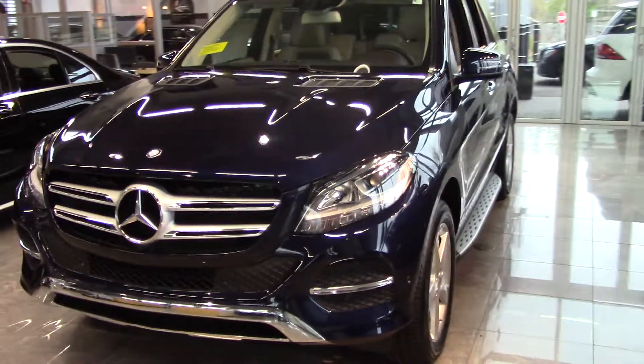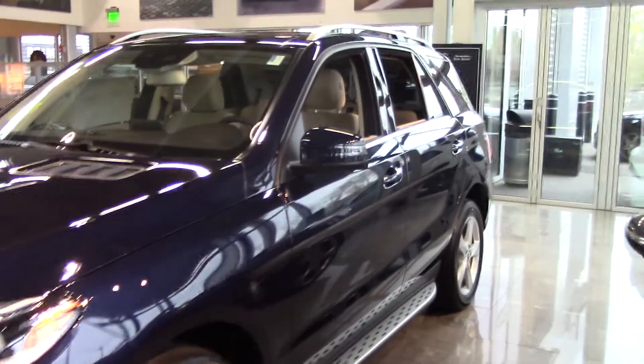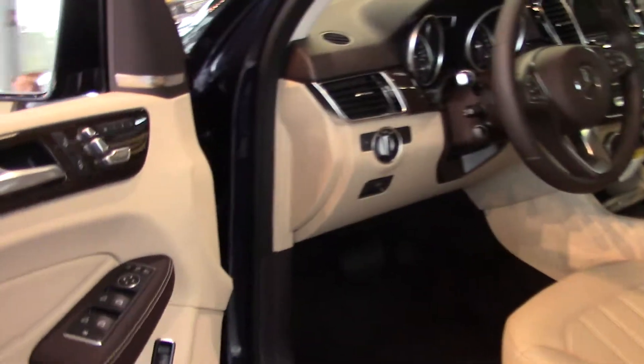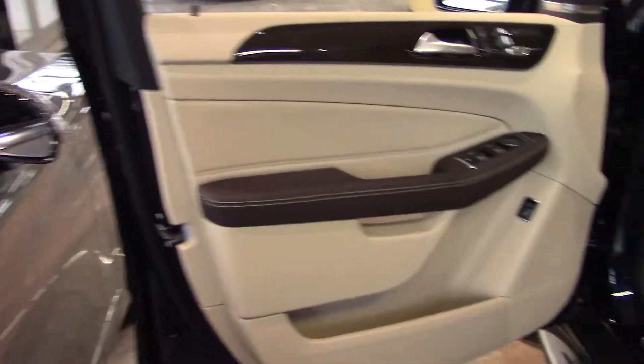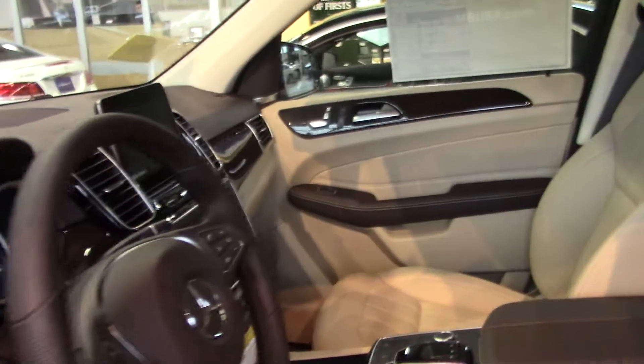Matt, how's it going? This is Ryan over at Mercedes-Benz of Hanover. I just wanted to send you a quick overview of the 2017 GLE — just a little interior and exterior video. This one does have a lot of different features.